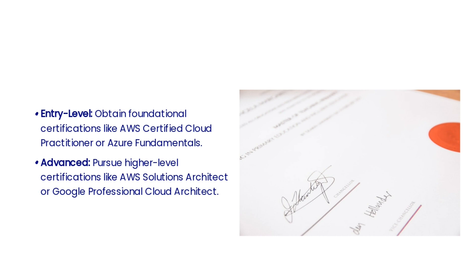In the fifth step, gaining certifications becomes a crucial step. These certifications validate your expertise and knowledge in specific cloud platforms and technologies, and can significantly enhance your credibility and open up new opportunities for career advancement. Start with foundational certifications like AWS Certified Cloud Practitioner or Azure Fundamentals. As you advance, consider pursuing higher-level certifications such as AWS Solutions Architect or Google Professional Cloud Architect to deepen your expertise.